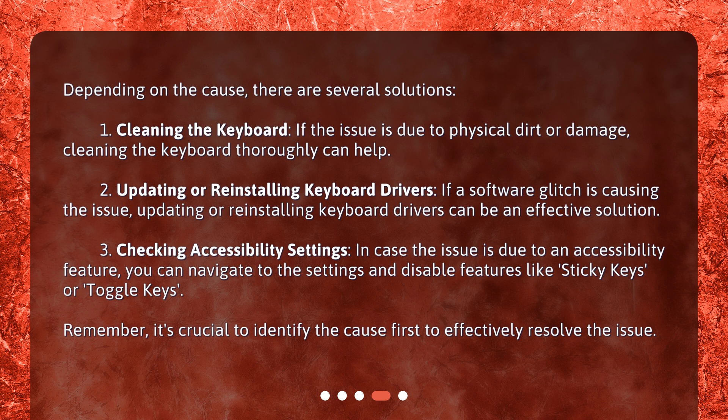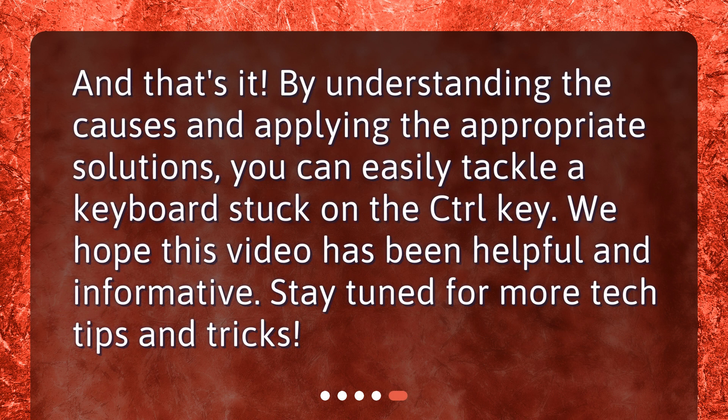Remember, it's crucial to identify the cause first to effectively resolve the issue. And that's it! By understanding the causes and applying the appropriate solutions, you can easily tackle a keyboard stuck on the control key. We hope this video has been helpful and informative. Stay tuned for more tech tips and tricks!